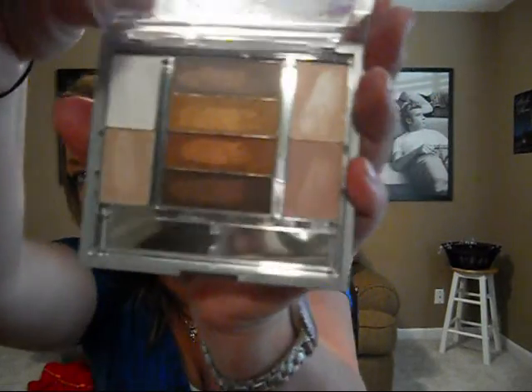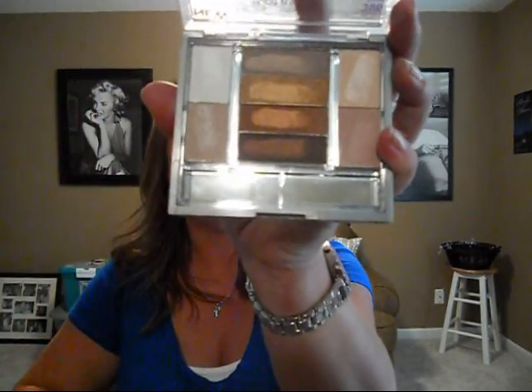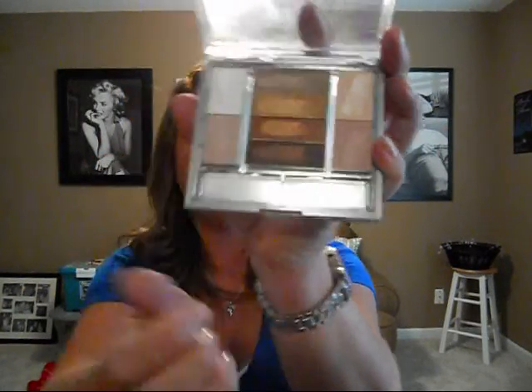Another thing I've had for like two or three years is the Wet and Wild Ultimate Expressions in 396 Sandcastle. I'm not quite sure if they even carry these anymore, because every time I go into a drugstore their wet and wild stuff is always sold out. That gold color right here is so pretty — you can really dress it up to get a really pretty gold eye.